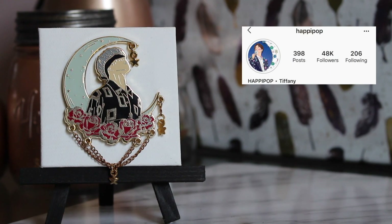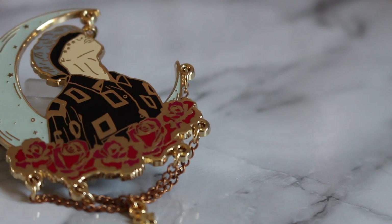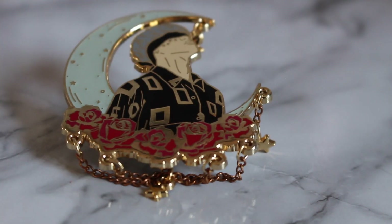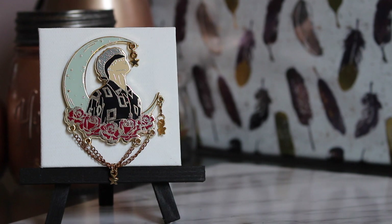This is probably the pin I get asked about the absolute most. It's a Jimin pin from Happy Pop. The background glows in the dark, there are beautiful red roses, it's from the Blood Sweat and Tears era, and it has dangling stars. I absolutely understand why people love this pin — it's gorgeous and very unique. Good job, Happy Pop.